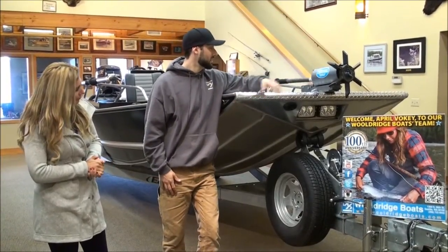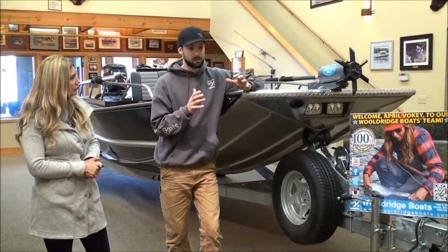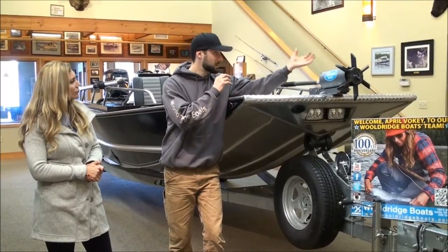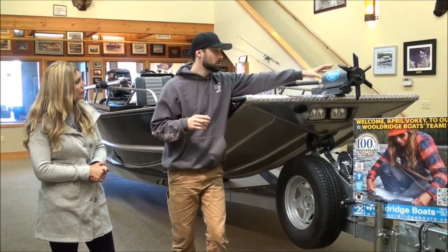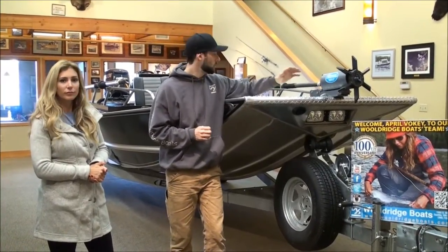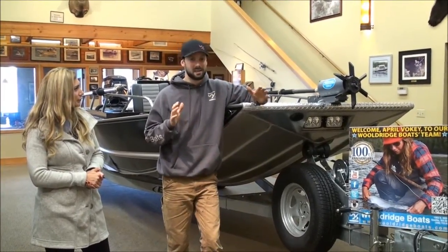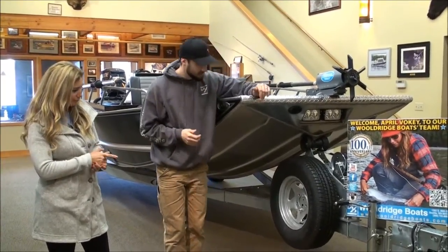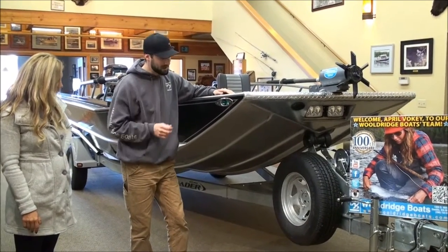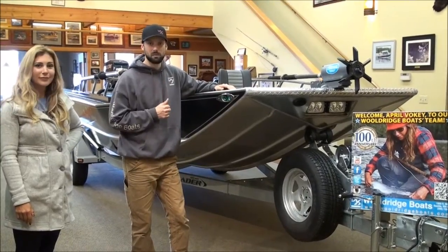We've got a Leelock anchor system here, which is really handy. You can change different anchors for different fisheries — a Columbia style anchor for sand and mud, or a rock river style anchor, which we have here. There's all sorts of combinations. The Leelock unit makes it easy: just flick the rope, drop the anchor, retrieve it. Of course, the boat is on an all-galvanized Easy Loader trailer with disc brakes, LED lights, and oil bath bearings — a very nice trailer.